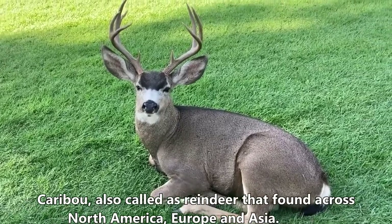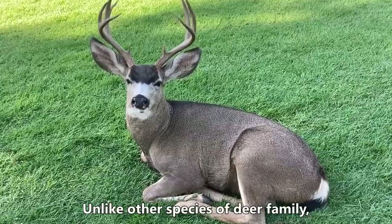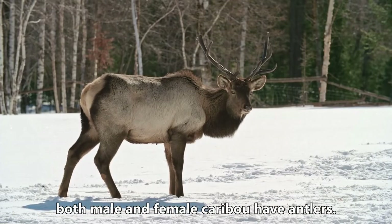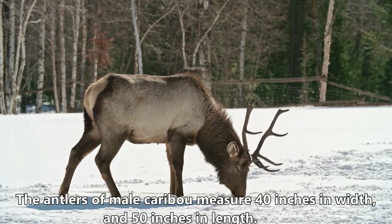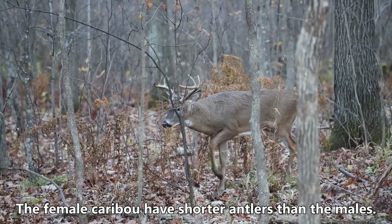Caribou, also called reindeer, are found across North America, Europe, and Asia. Unlike other species of the deer family, both male and female caribou have antlers. The antlers of male caribou measure 40 inches in width and 50 inches in length, while female caribou have shorter antlers than the males.